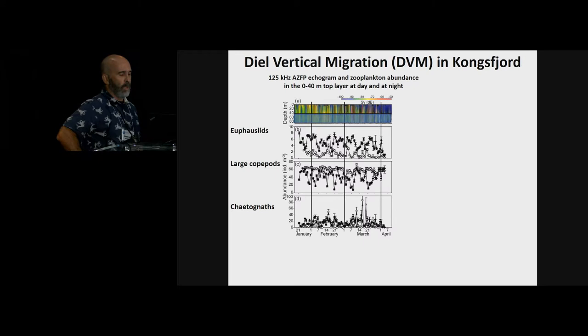On the echogram, the horizontal line at the top indicates the position of the sediment trap at 40 meters depth. The multi-frequency analysis of the acoustics data allowed us to differentiate three main zooplankton groups: the euphausiids, the large copepods, and the chaetognaths.